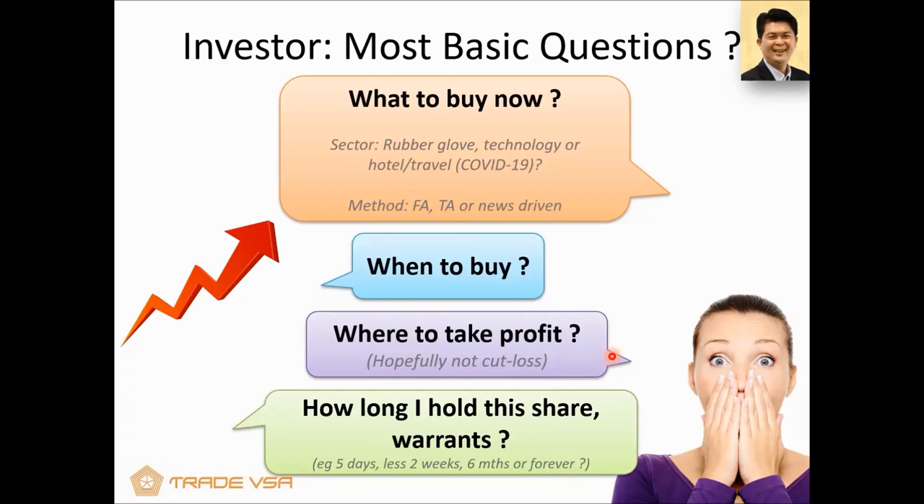SmartRobie has gone through a stress test with our TradeVSA users. Many of these questions were actually posted. Some of the questions you post, I will try to answer when I finish this session. So make sure you key those questions in.